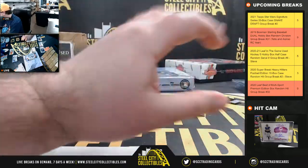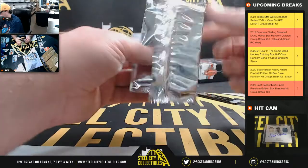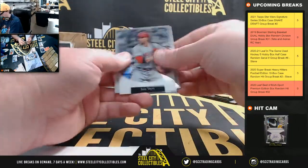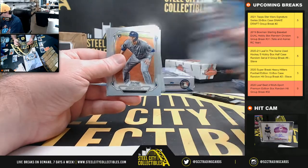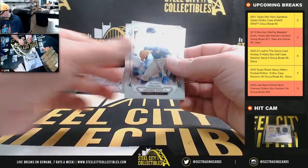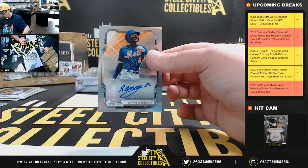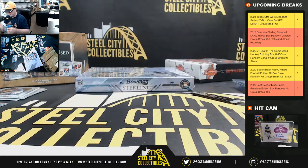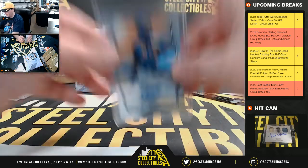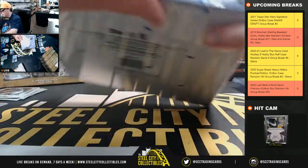Final pack of the first box. We have another Votto, number 99. And our final autograph of this box is Ronnie Mauricio, back to Roberto. So all five autographs from the first box went to the National League.